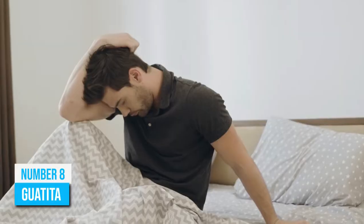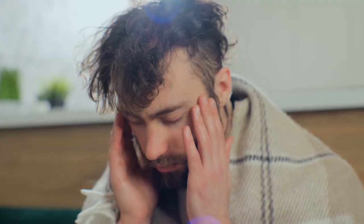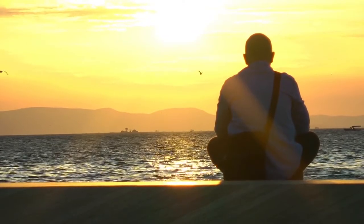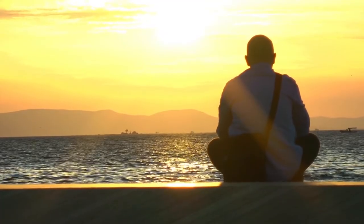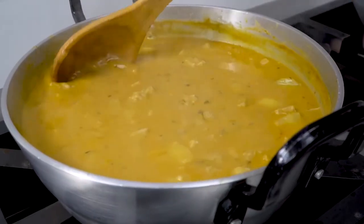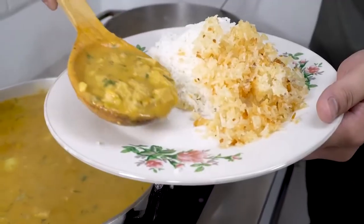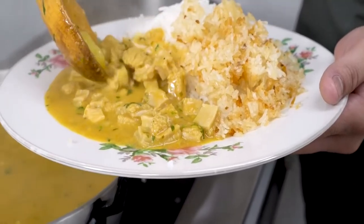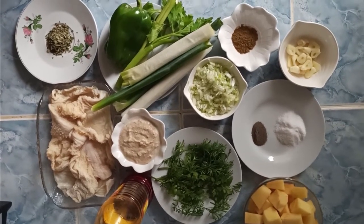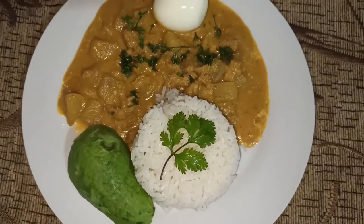Number 8: Guatita. Everyone gets their share of hangovers from time to time, and the dreaded headache, nausea, and fatigue that comes with it can be difficult to handle. But if you're on vacation in Ecuador, then you're in luck. Guatita, a stew that revolves around the cow's stomach, is commonly used as an effective hangover cure in Ecuador, although you can enjoy it anytime in local restaurants. Its rich ingredients include cilantro, clove, cumin, and other spices. This delicious dish is usually served with a side of white rice, avocado, and hot sauce.